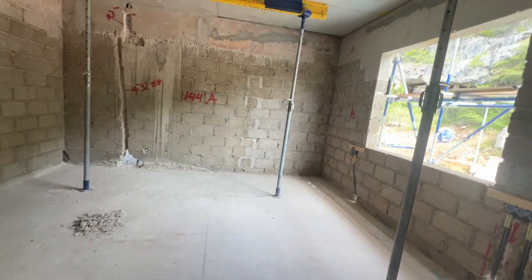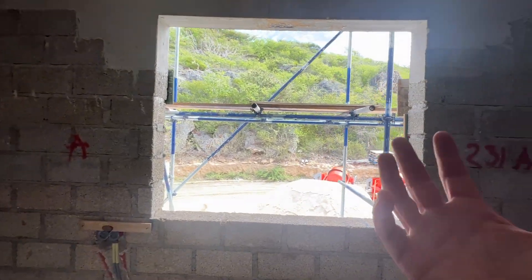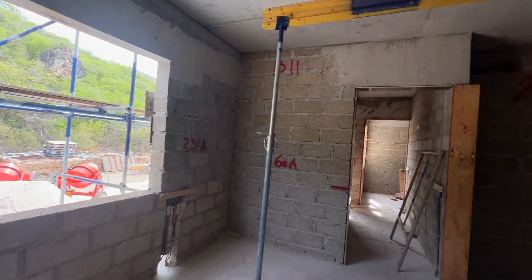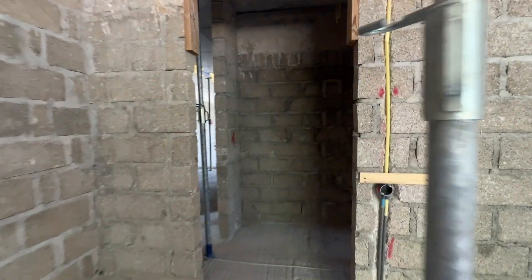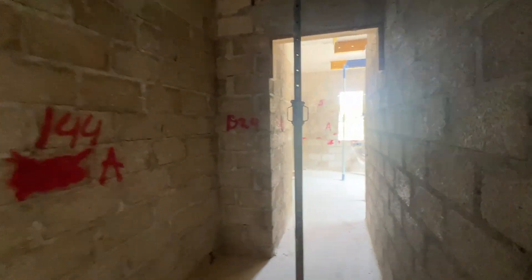The other bedroom is also very spacious and is on the wind side of the building. Glass shutters with mosquito nets will be placed, so you'll have a nice breeze. Air conditioning is available as well — every bedroom and the living room are air conditioned. Coming out of this bedroom, take a short walk to the master bedroom.